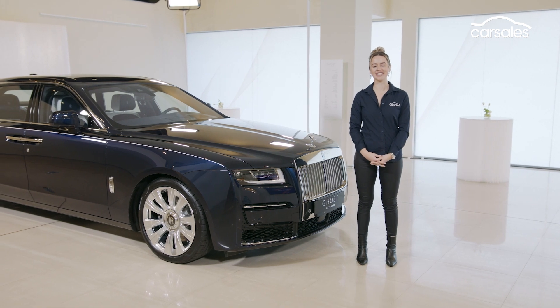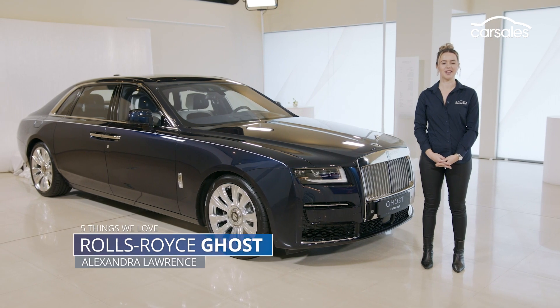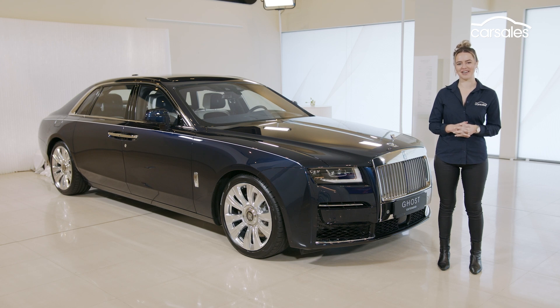It's only just arrived in Australia and today we're taking a closer look at the all-new Rolls-Royce Ghost, the British carmaker's entry-level limousine. Here are five things we love about it.